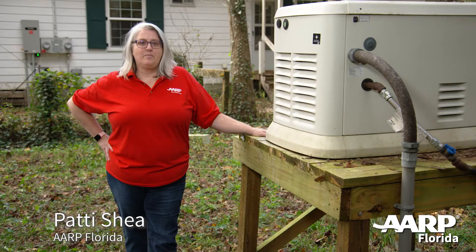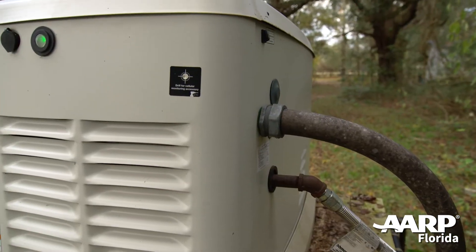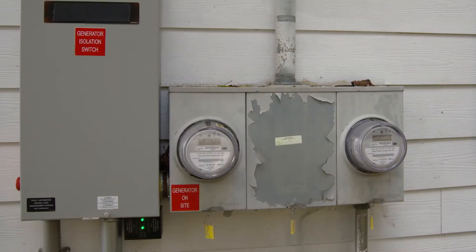Hi, I'm Patti with AARP. For this segment, we're going to talk about fixed backup generators with automatic transfer switches, also known as a whole house generator.